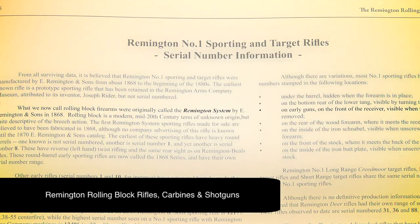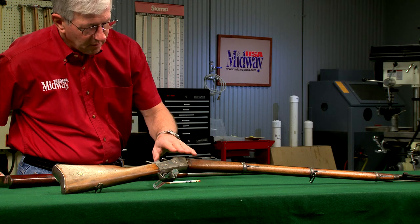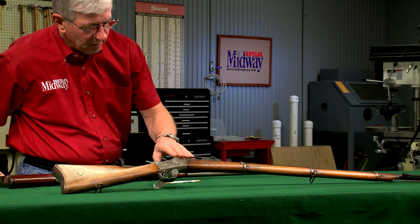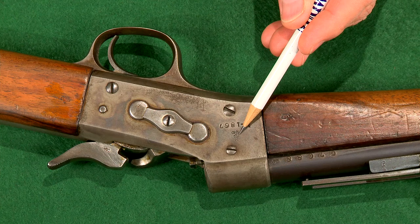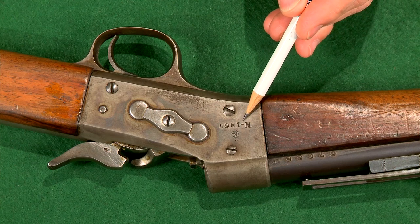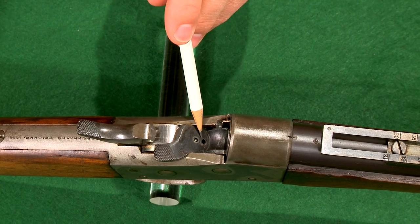During this time period Remington also began licensing the Remington system and the use of the rolling block patents. This 1867 Danish rifle is one of the most often encountered. A unique feature of the Danish model is that it could fire either rimfire or centerfire ammo.